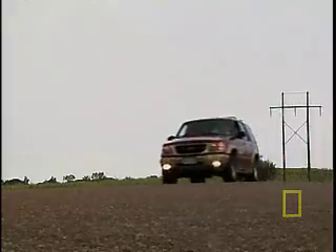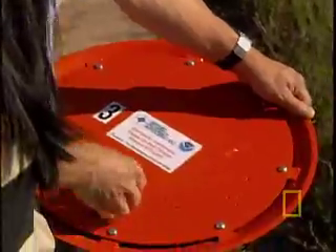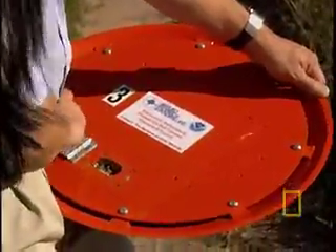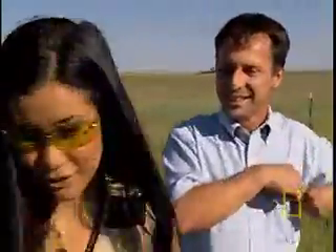But when all goes well, the action is fast and furious. For Tim, he needs less than 10 seconds to flip a switch, make sure the probe is facing north, and run back to the car. Then back to waiting, hoping the tornado doesn't swerve.